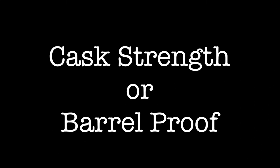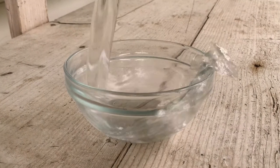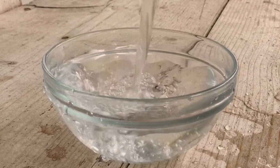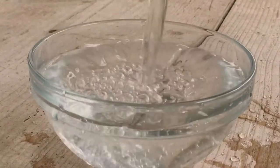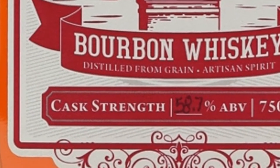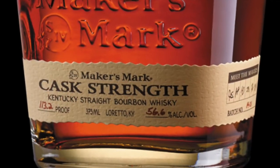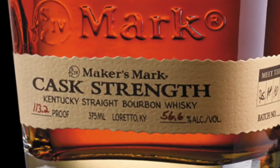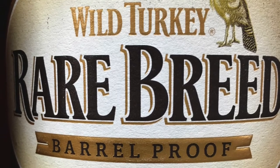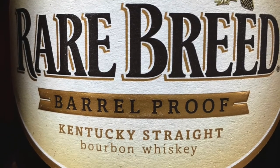Next we have cask strength or barrel proof. These two terms mean the same thing, referring to the percentage of alcohol in a particular batch of whiskey. Most whiskeys, before being bottled, have water added to them to bring them down to a certain proof or alcohol level. But cask strength or barrel proof whiskeys are not diluted with water, but are bottled at whatever proof they happen to be straight from the barrel. This is why the proof or alcohol by volume will differ slightly from batch to batch. And because they are not diluted with water, the distiller gets fewer bottles from a single barrel, thus making the cost of these kinds of whiskeys much higher on average.